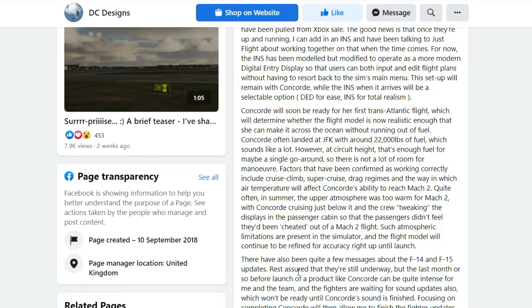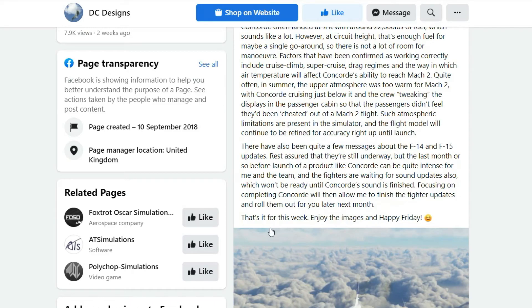For those asking about the F-14 and F-15 updates — rest assured they're still underway. The last month or so before a product launch like Concord can be quite intense for the team. The fighters are also waiting for sound updates, which won't be ready until Concord's sound is finished. Focusing on completing Concord will then allow DC Designs to finish the fighter updates and roll them out next month.